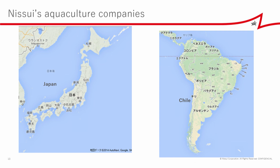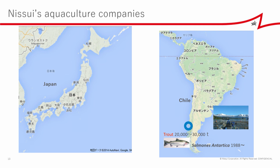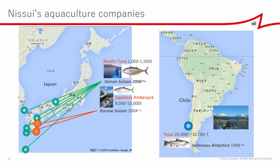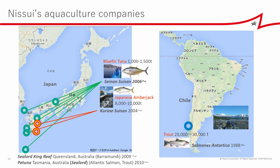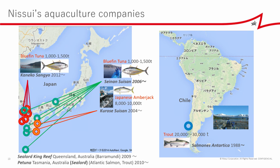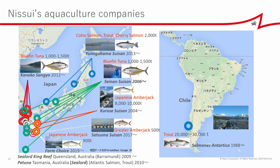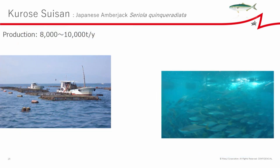Nisui's aquaculture companies — the first was a salmon company in Chile, Salmones Antarctica. Next was Kurose Suisan, farming Japanese amberjack. Followed by Seinan Suisan, farming bluefin tuna. And two companies in Australia: Sea Lord King Reef, farming barramundi, and Petuna, farming Atlantic salmon and trout. Then Kaneko Sangyo, farming bluefin tuna; Umigahama Suisan, farming several species of salmon; and two more Seriola farming companies in recent years. Today I would like to introduce some of our technologies supporting Kurose Suisan and Umigahama Suisan.